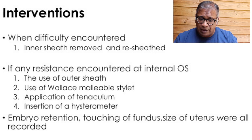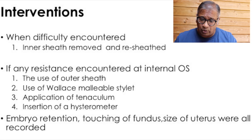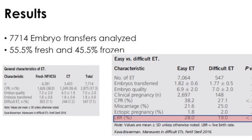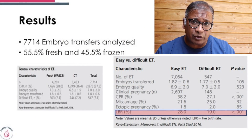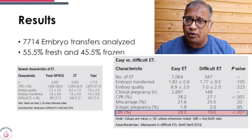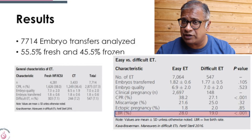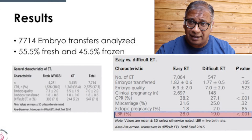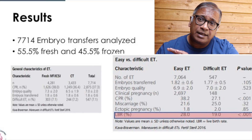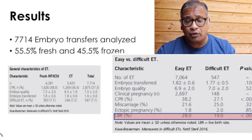Embryo retention was calculated, touching the fundus was observed, and uterine size was recorded. From the 7,714 cycles analyzed, 55.5% were fresh and 44.5% were frozen. Difficult embryo transfers formed about 7.1% to 7.2% across fresh and frozen cycles — within the 10% mark that we typically expect. We generally say that about 1 in 10 embryo transfers is difficult.